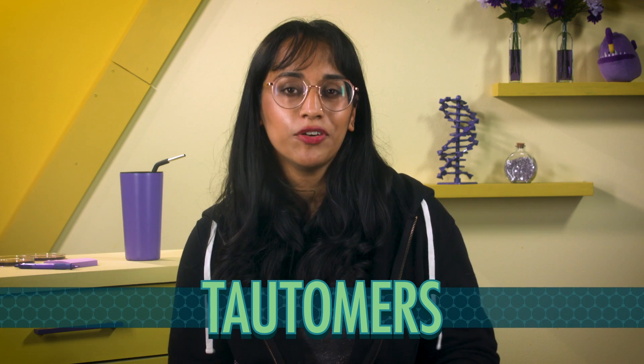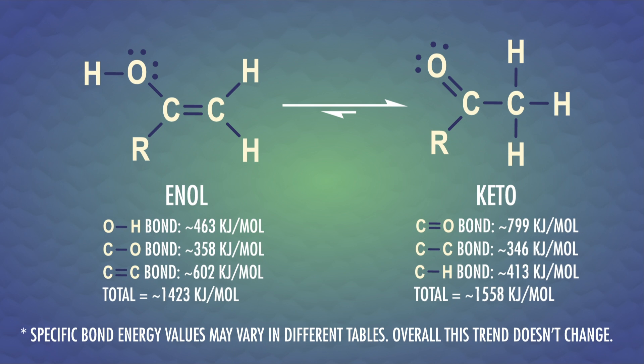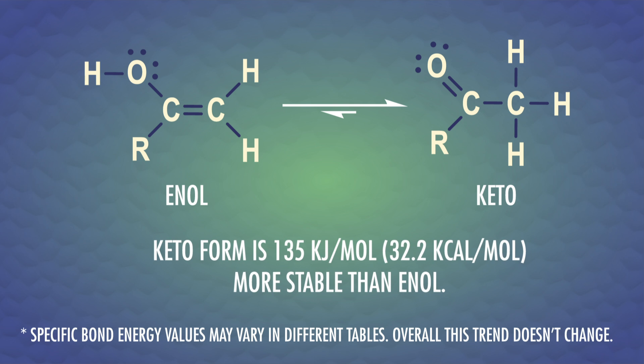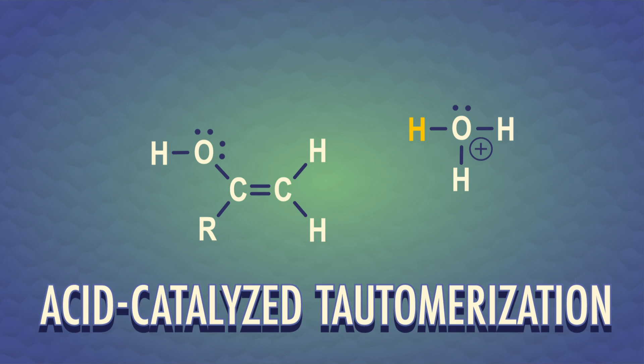Specifically, there's a type of constitutional isomer called tautomers, which differ in the location of the double bond and just one hydrogen. If the double bond is between two carbons, it's the enol form. And if the double bond is between a carbon and oxygen, it's the keto form. In fact, the enol we just made quickly undergoes tautomerization to become a ketone. This happens because the sum of the bond energies in the keto form is greater than in the enol form — the keto form makes stronger bonds, so it's more stable. With hydronium ions present, an acid-catalyzed tautomerization can happen here.